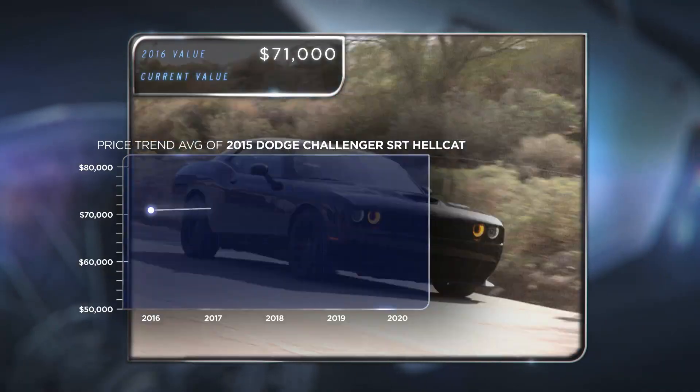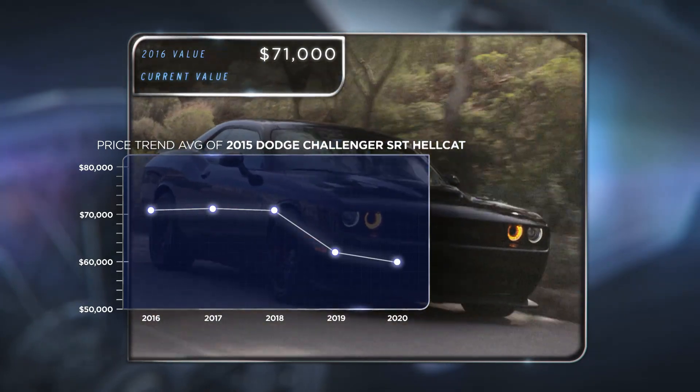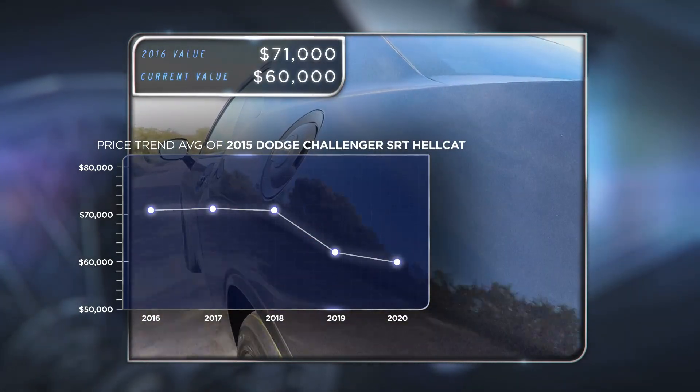The value of a 2015 Hellcat has now dropped below its original MSRP and would be worth $60,000 today.